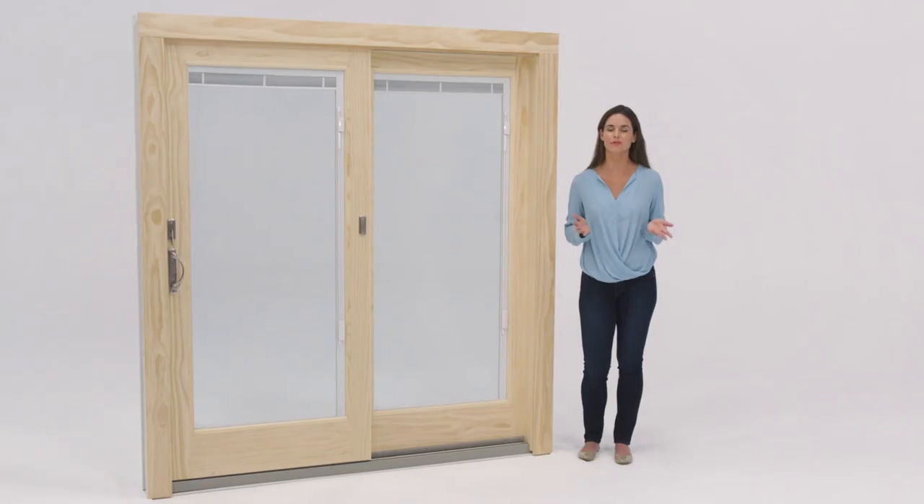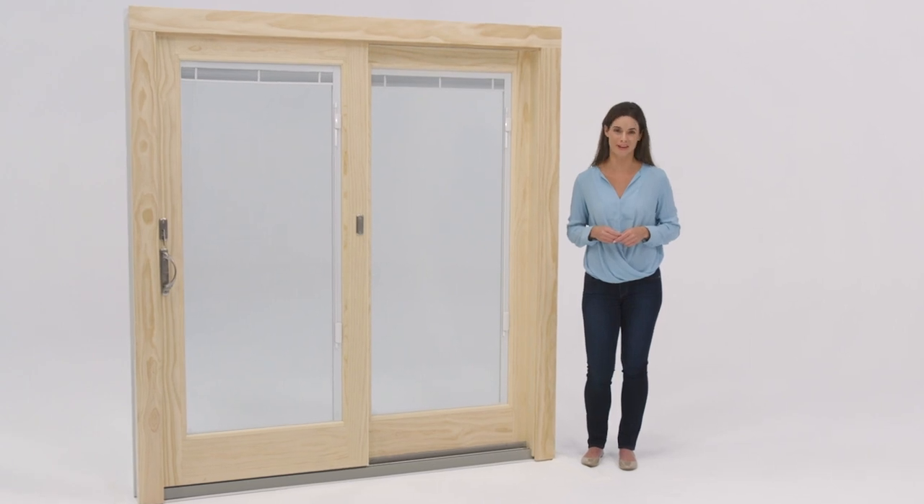Join the millions of homeowners who have made Andersen 400 series French wood gliding patio doors a part of their home.